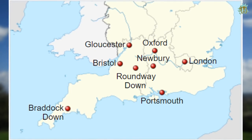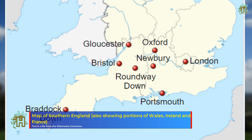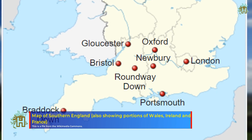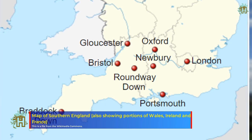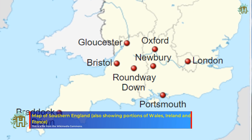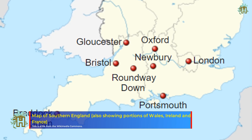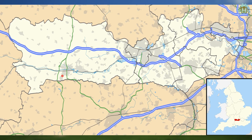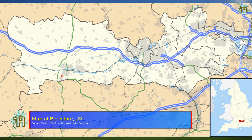The first battle of Newbury was a battle of the first English Civil War fought on 20th September 1643, between a Royalist army under the personal command of King Charles and a parliamentarian force led by the Earl of Essex. After a year of Royalist success in which they took Banbury, Oxford, and Reading without conflict before storming Bristol, the parliamentarians were left without an effective army in the west of England. When Charles besieged Gloucester, parliament was forced to raise a force under Essex to repel Charles' forces.